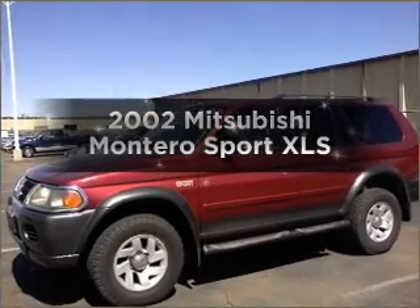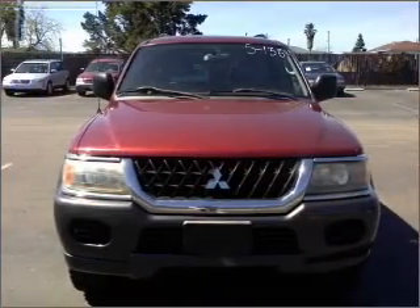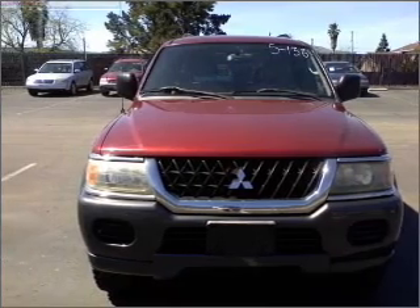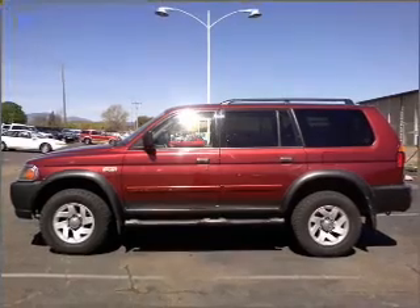Get noticed in this 2002 Mitsubishi Montero Sport. This is the set of wheels you've been looking for, with a solid six-cylinder engine that responds smoothly to its automatic transmission. Stand out from the crowd with premium wheels.